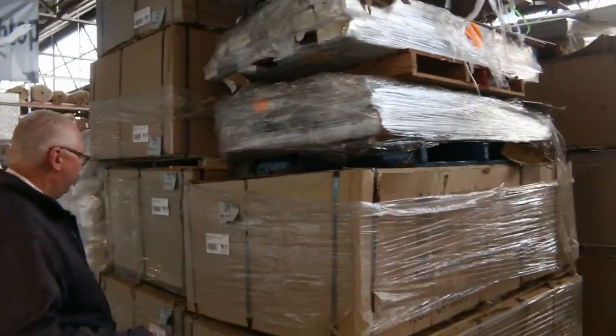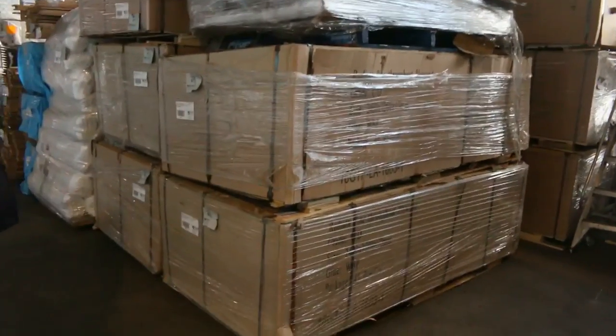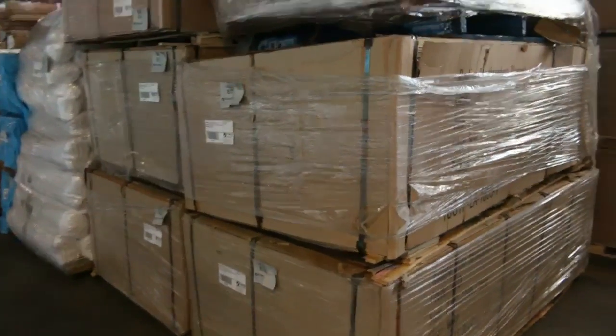Plywood - a dozen packs of ply tomorrow. 2400 by 1200 CD radiata pine plywood. There's a dozen of those.